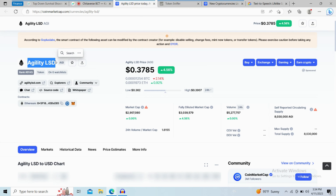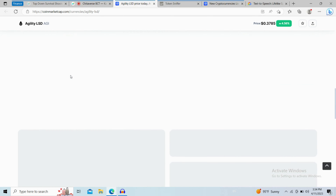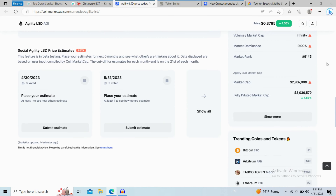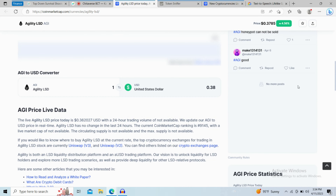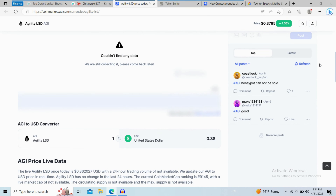First, you will open this token on CoinMarketCap. Go to the watchlist and see how many people added this token to their watchlist, then go to the market section if you would like to know where to buy this token at the current rate. This token is listed on these exchanges. After that, you will check the public comments — check every comment in detail.